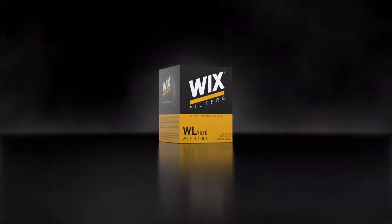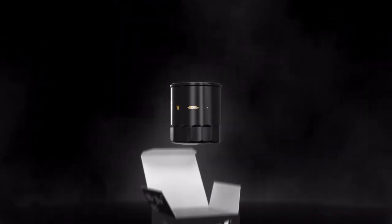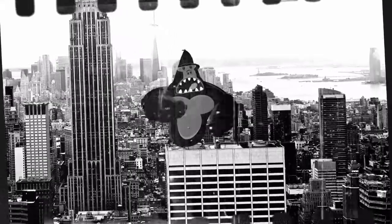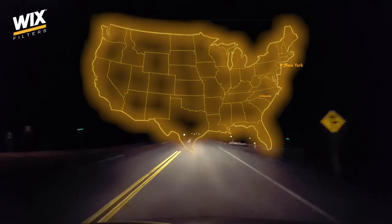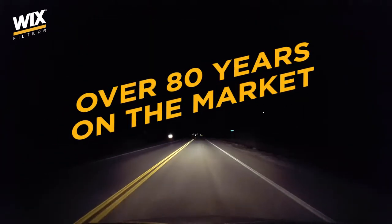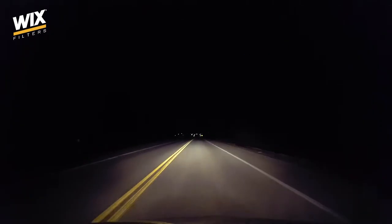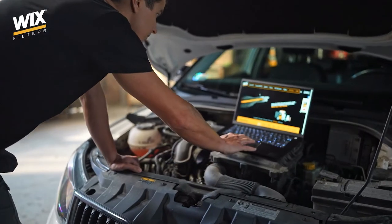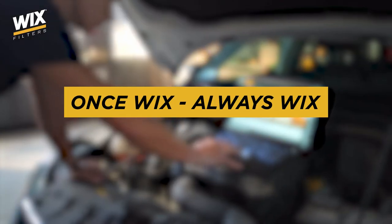This is a filter by Wix Filters. Black, tough, with a shape recognized by any mechanic. It's only 6 years younger than the world's most famous gorilla, because the first filters by Wix Filters were created in Gastonia, USA, over 80 years ago. And thus began the history of filters which would make the work of mechanics around the world easier. Once Wix, always Wix.